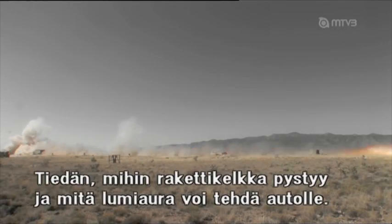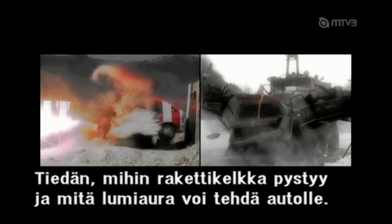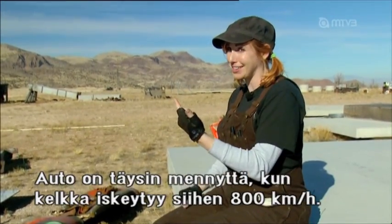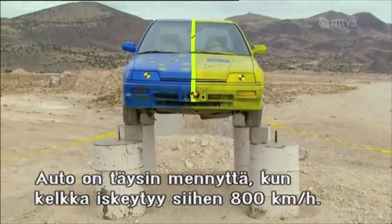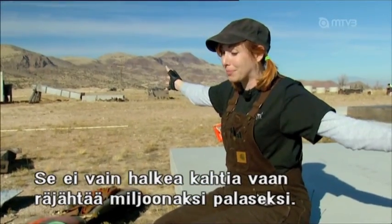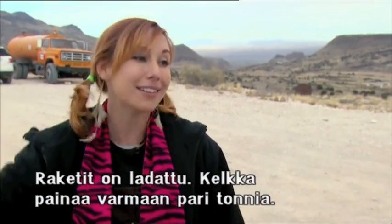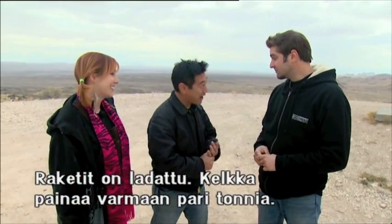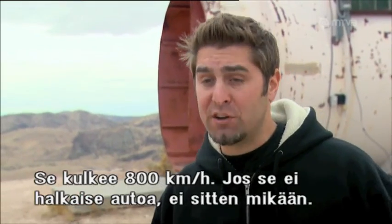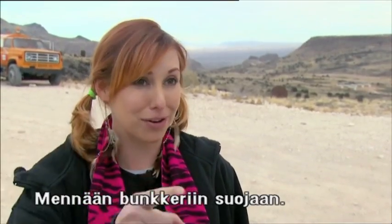I know what this rocket sled can do, and I've seen what a snowplow with a really sharp pointy tip can do to a car at 70 miles an hour. When this rocket sled is going 500 miles an hour into this car, it doesn't have a chance — it's not only going to split into two, but it's going to explode into a million pieces in just two directions. All the rockets are loaded. That thing has to weigh like two tons by now — 12 rockets, 75,000 pounds of thrust, 500 miles an hour. If this doesn't split the car, I don't know what will.